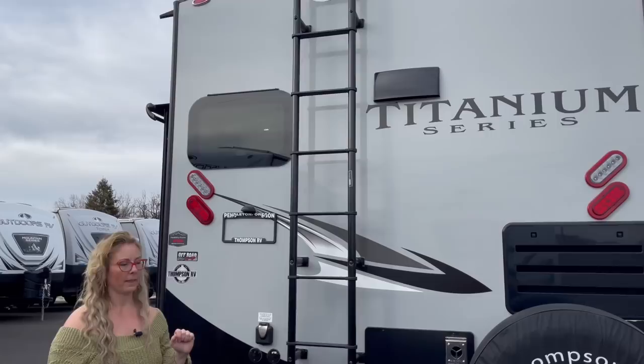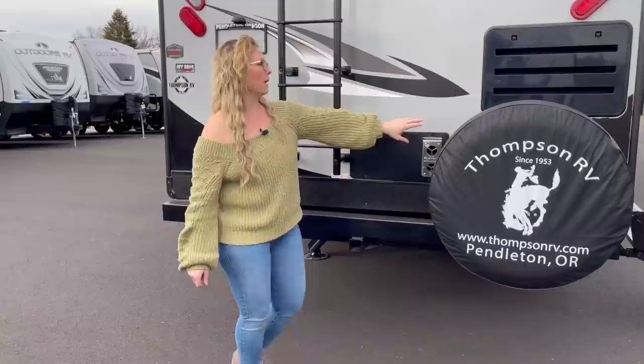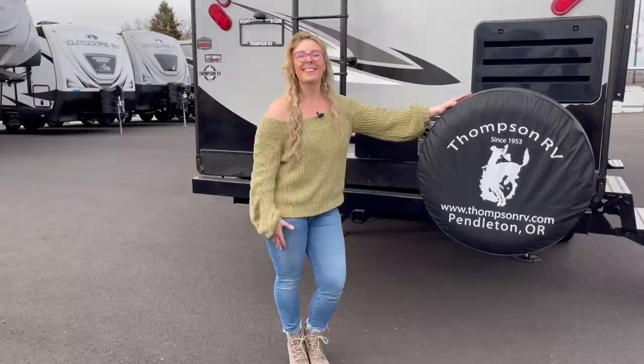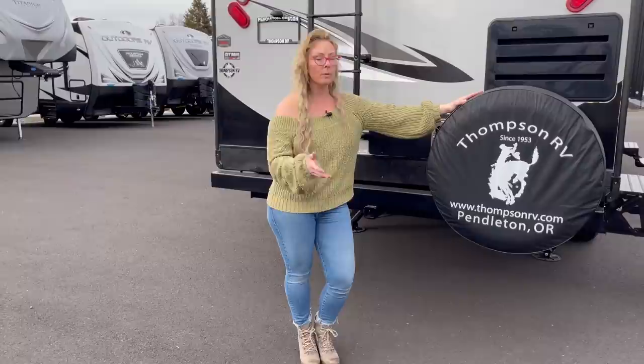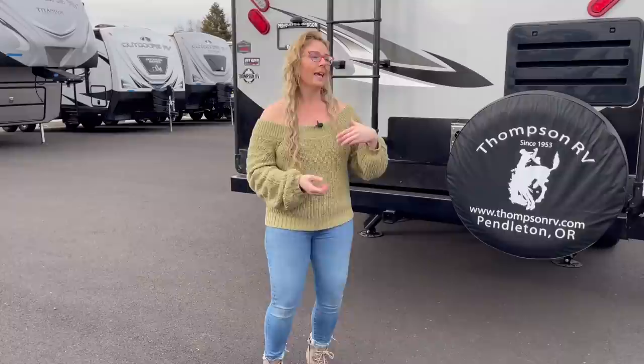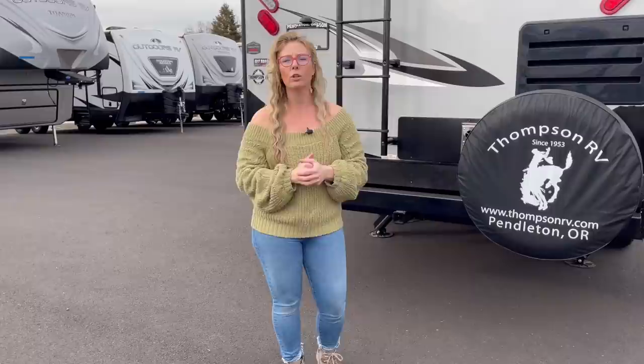This would be access to your furnace and also access to your refrigerator. And of course, a spare tire with a lovely Thompson RV logo on the back. Thank you for watching our video. If you have any questions, please feel free to reach out to myself or any of the guys here at Thompson RV — anybody here can help answer your questions. All of us here own Outdoors RVs; in fact, most of us have owned multiple floor plans. If you have questions like why you might prefer the KRS versus the RKS, or the 24 RLS versus the 24 RKS, just let us know, because we've used most models and can give you our pros and cons of each floor plan.